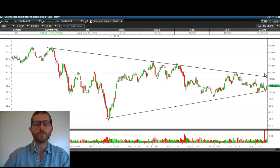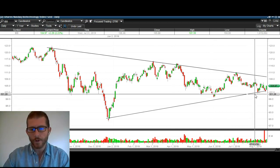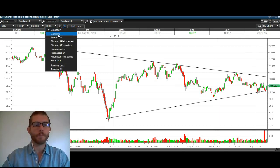Now, if we break out of this range, it can be extremely violent to the upside or to the downside. If we close below about 101, then I would expect a big downside move on biotechs.